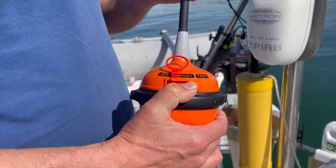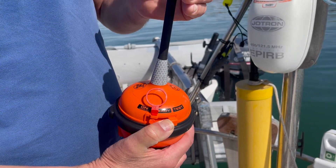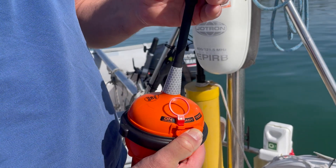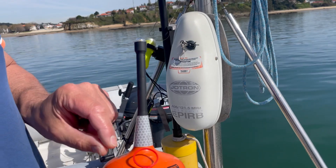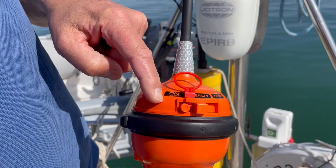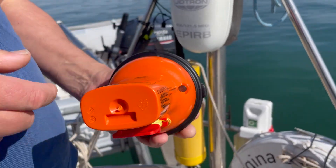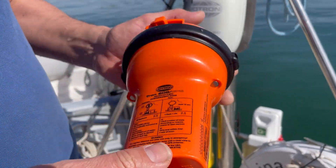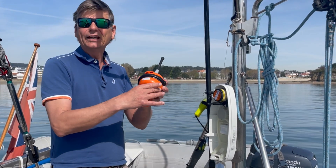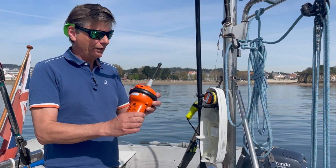What you should do regularly is test it five minutes after the full hour — I do this twice a year. You push this button to the side where it says 'test,' wait 15 seconds, and then it makes one blink — then it is working. To trigger it manually to send distress signals, you pull this device, put it on, and then it sends a distress signal. The nice thing is it also goes automatic as soon as it ends up in the water.